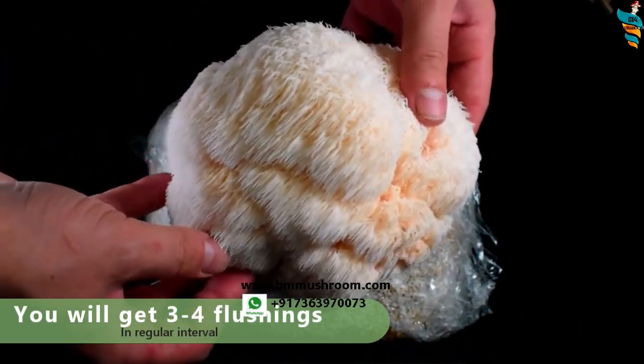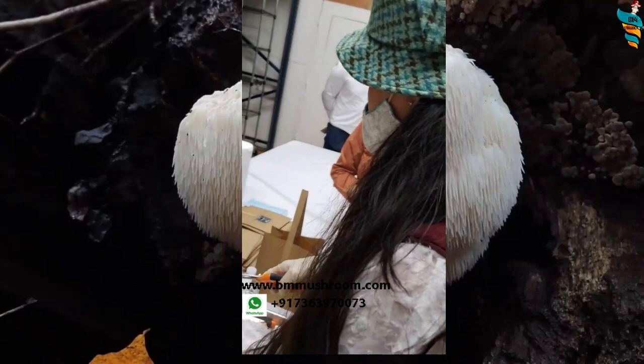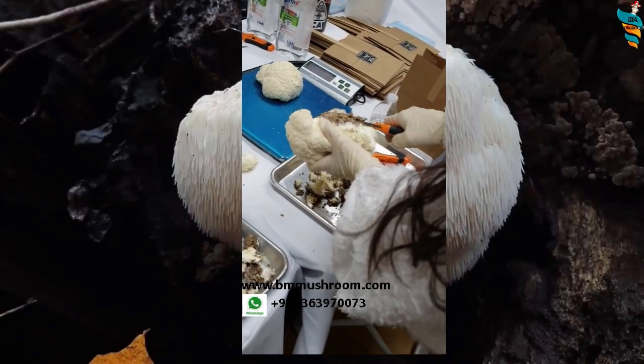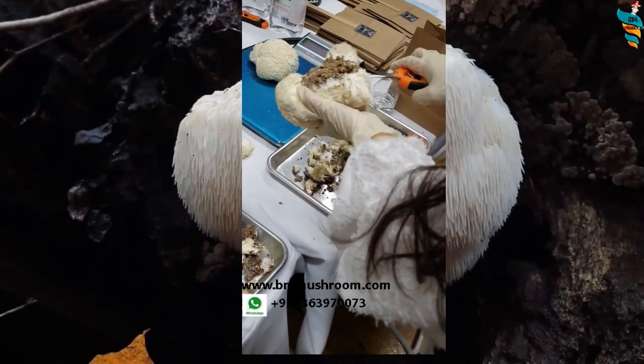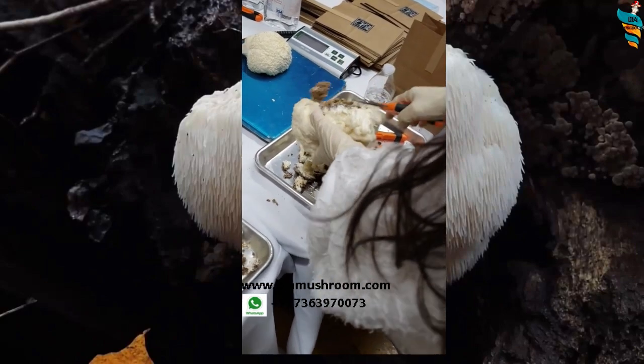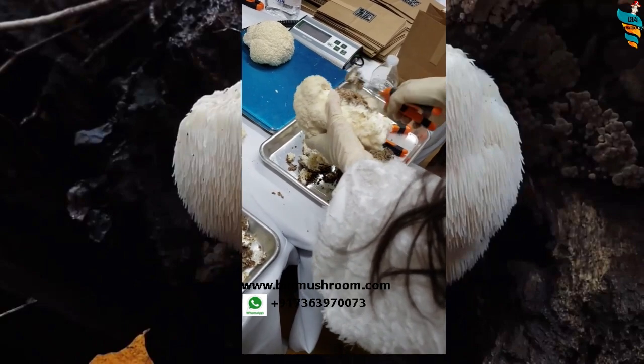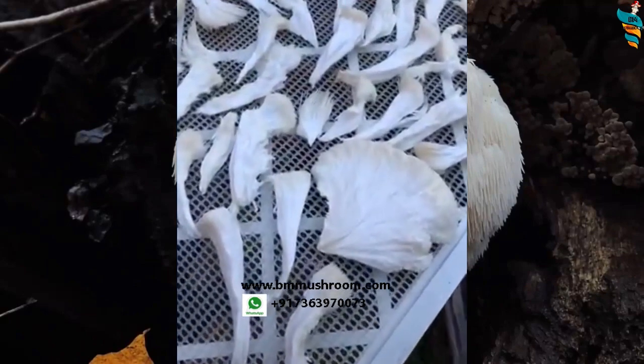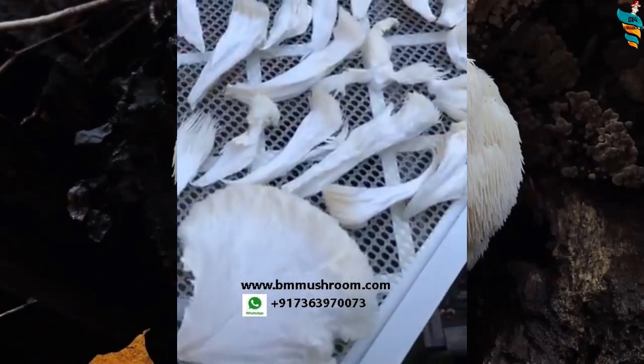They are not as delicate as they look — in the fridge they will remain good for around 10 days, so the shelf life of this mushroom is quite good. Use fresh for cooking, or dry and preserve for several months and rehydrate them for use anytime.